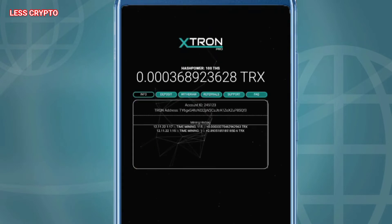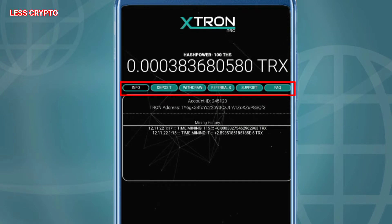This is the front view. I just signed up on stron.pro — hash power 100ths. The navigation includes info, deposit, withdraw, referrals, support, and FAQ. For deposits, I do not recommend here because the site does not last long and will